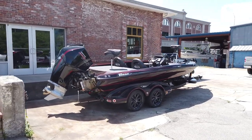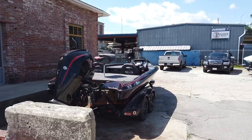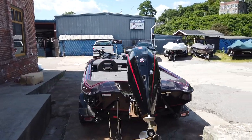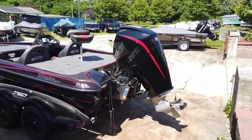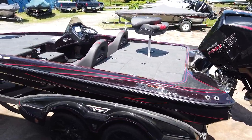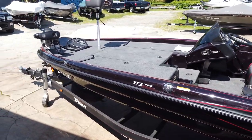Boating and recreational water sports should be fun, so let us focus on the financing. Our online tools provide everything you need in a few easy clicks. Estimate monthly payments, request trade-in evaluations, or instantly apply for pre-approval. Simply visit ThayersMarine.com and choose financing or ask for help today.